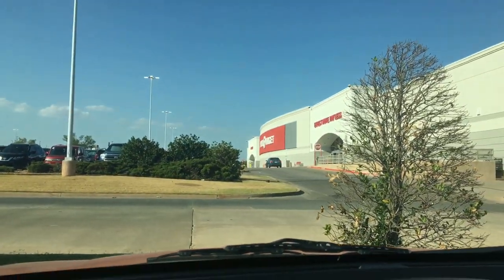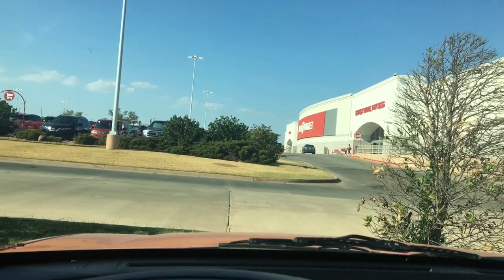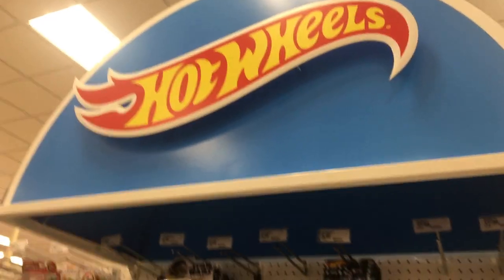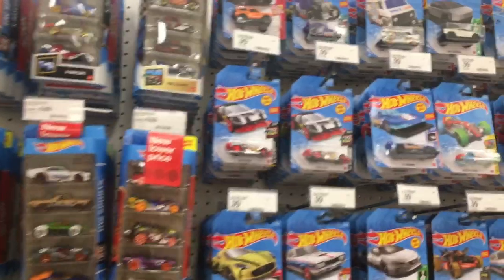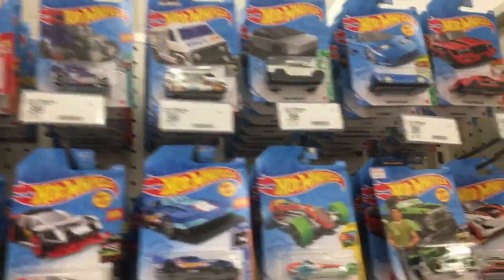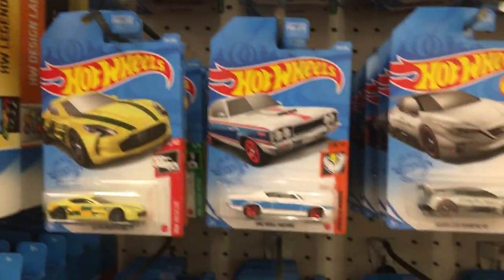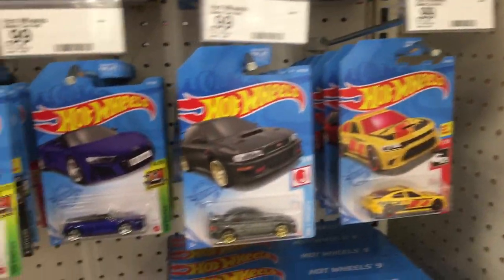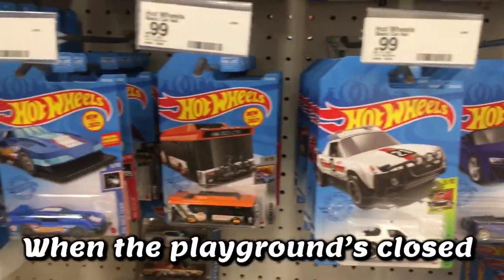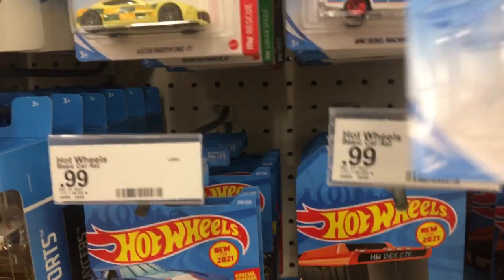What's up Hot Wheels and die-cast enthusiasts! Today I'm at Target and I got here when the gentleman was stocking Hot Wheels, which is nice. My particular Target has been out for about two weeks dry, which is pretty strange. We usually have some — there weren't even any in the dump bin — but the ones I do like I already have some of.